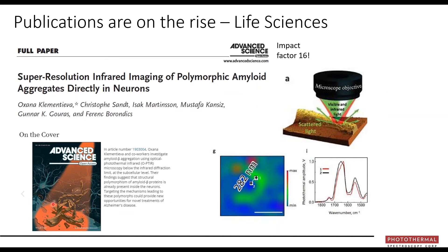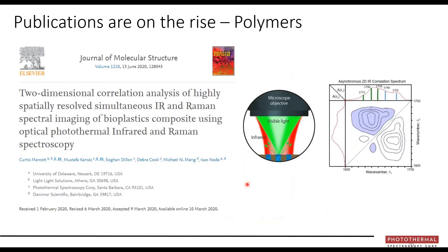Oksana will cover her own work in the second half — her paper recently appeared on the cover of Advanced Science with an impressive impact factor of 16, showing polymorphic amyloid aggregates in neurons with phenomenal spatial resolution. Publications using OPTIR are on the rise. A recent publication with researchers in the polymers field used infrared and Raman on the same sample across an interface with 2D correlation spectroscopy.